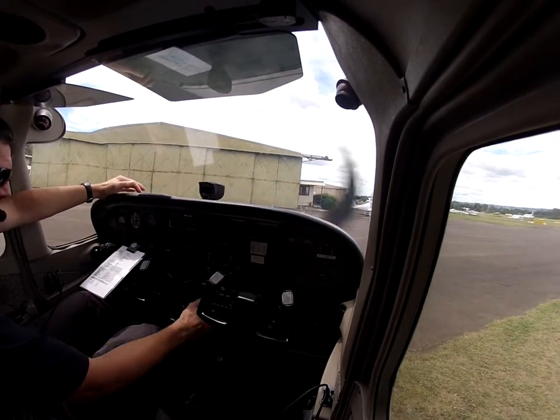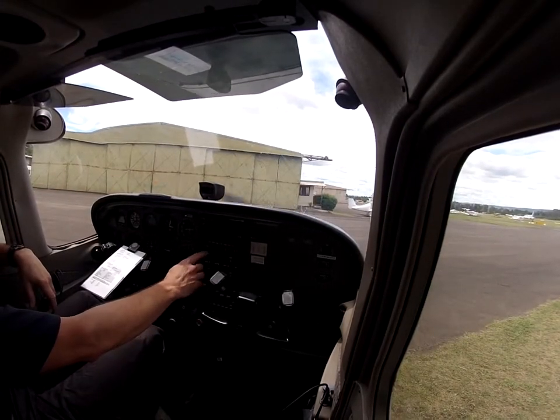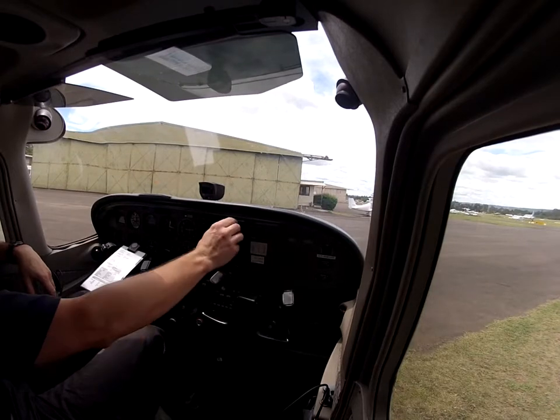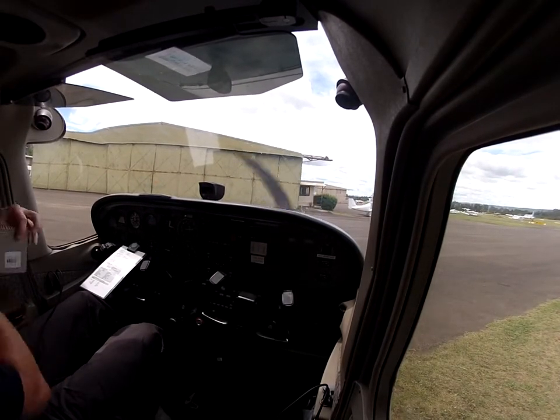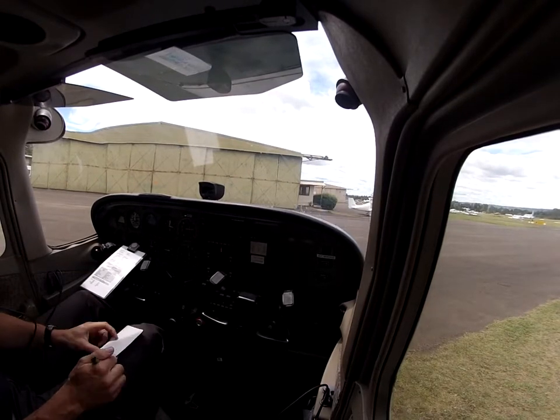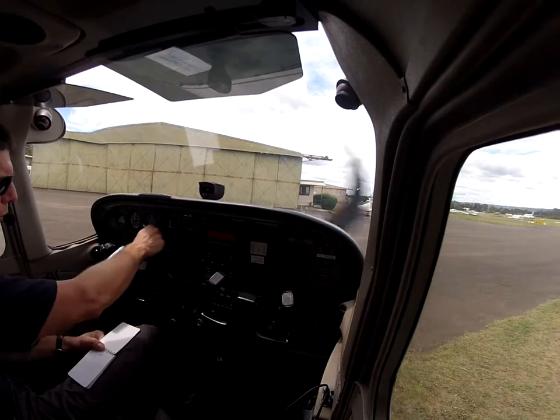Two centimetres. Right, so let's get our radios on. We want 121.9, 125.1. ATIS — 10 kilometres, cloud scattered 4500, temperature 28, QNH 1007. First contact with Camden Tower or Ground, note of forest information, Charlie.